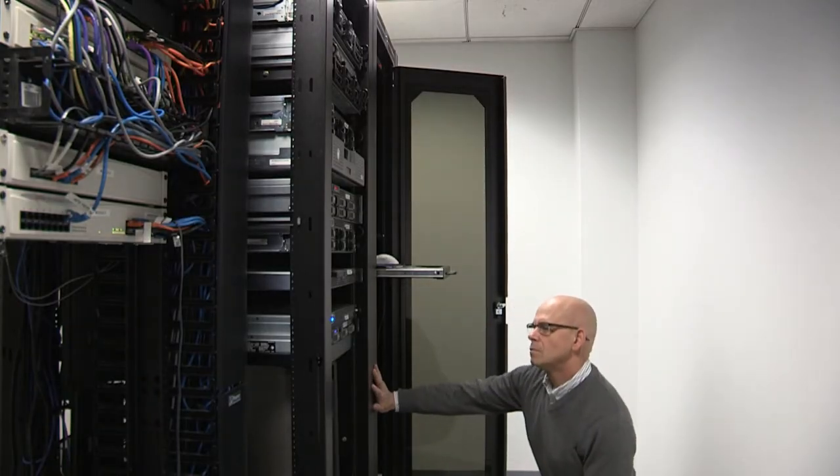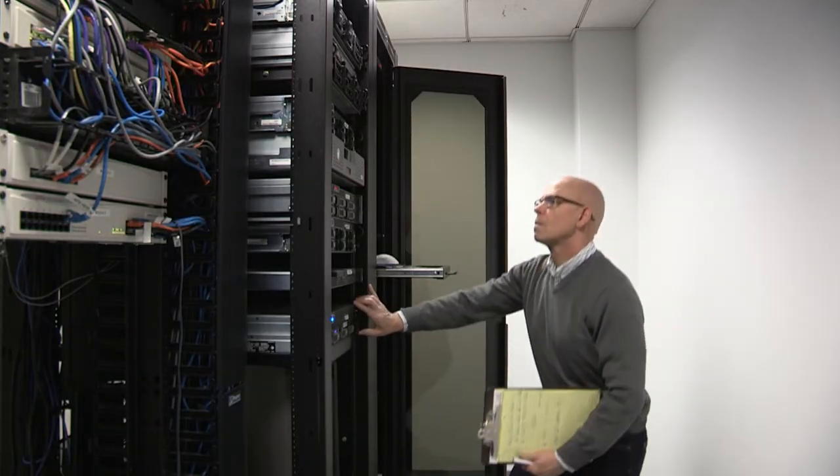Software as a service allows us to deliver our solution and those results with a virtually instantaneous return on investment. It doesn't matter if you've been running the most sophisticated transportation management system on the market, or if you've been managing your freight in spreadsheets. These savings are new.